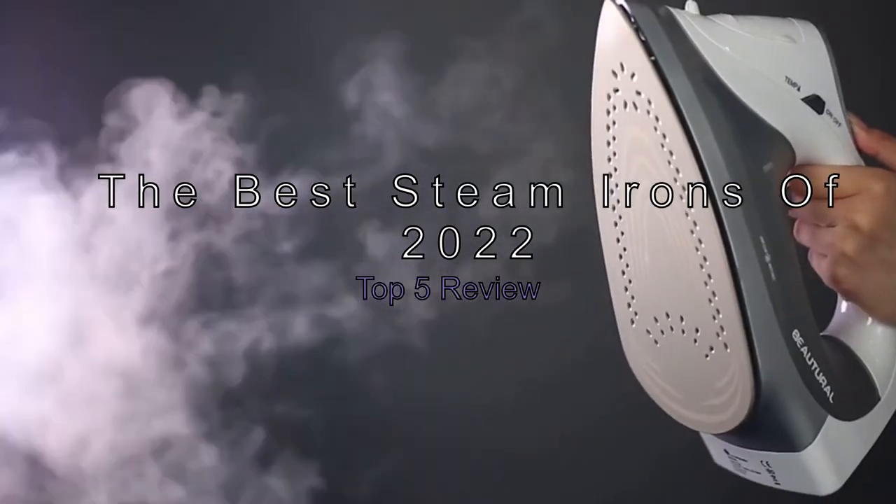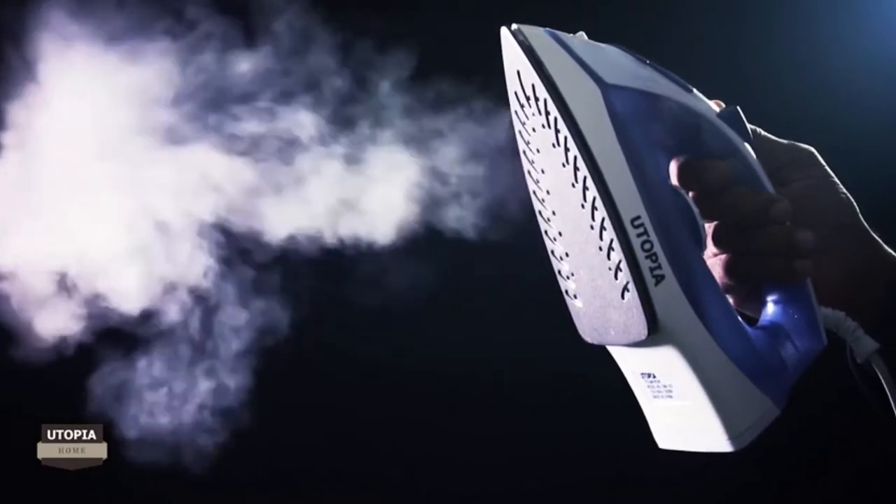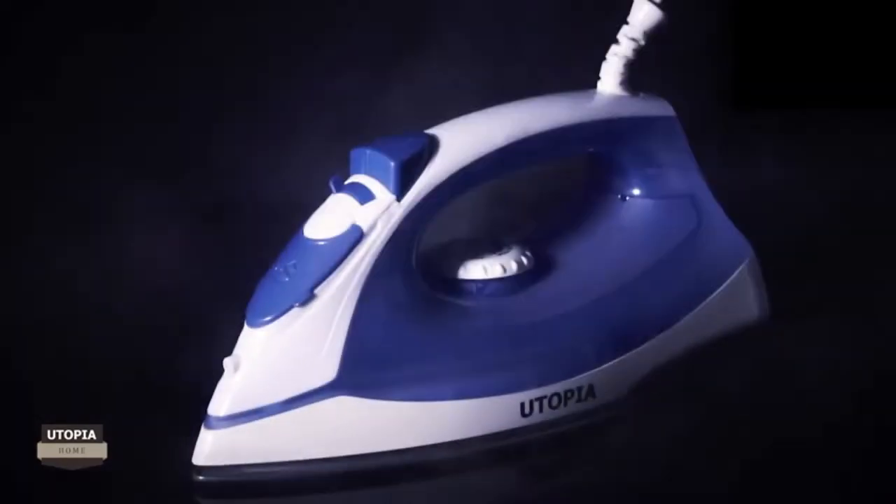The Best Steam Irons of 2022. Whether you want that pressed from the dry cleaner look or want to save time by ironing your clothes right at home, a steam iron is a laundry room essential.